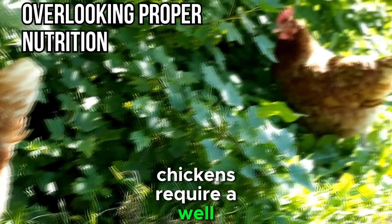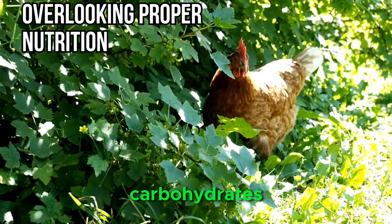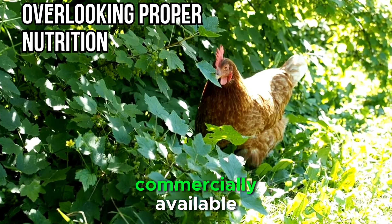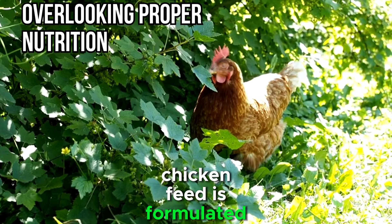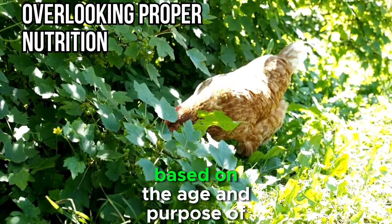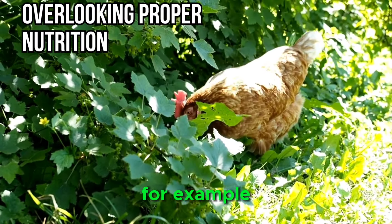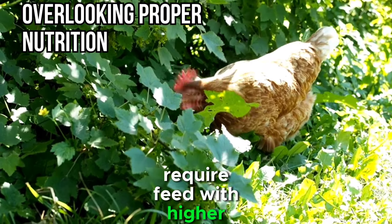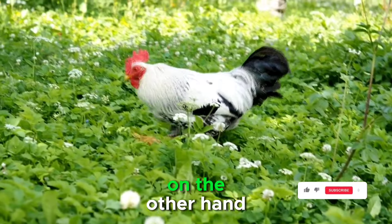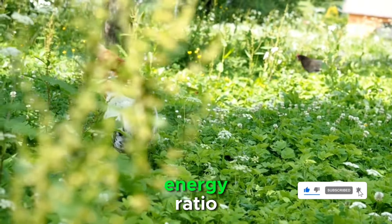Chickens require a well-balanced diet that includes essential nutrients such as proteins, carbohydrates, vitamins, and minerals. Commercially available chicken feed is formulated to meet these nutritional requirements, but it's important to choose the right type of feed based on the age and purpose of your chickens. Laying hens, for example, require feed with higher calcium content to support eggshell formation. Broilers raised for meat production may need a different protein-to-energy ratio.